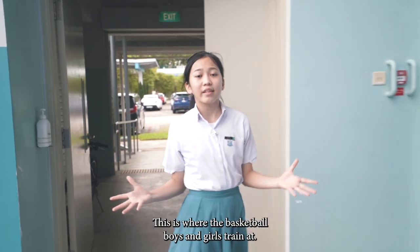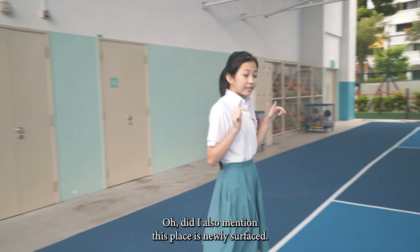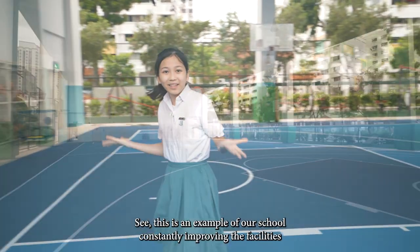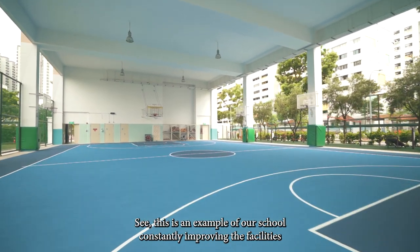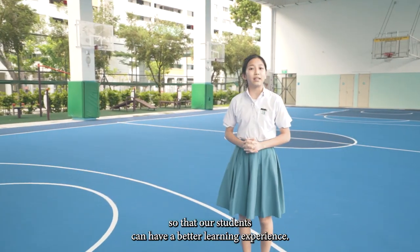Here's the basketball court. This is where the basketball boys and girls train. Did I also mention this place is newly surfaced? This is an example of our school constantly improving its facilities so that our students can have a better learning experience.